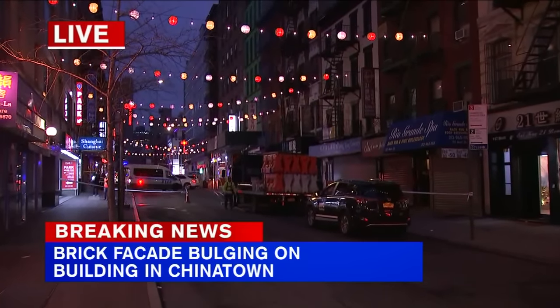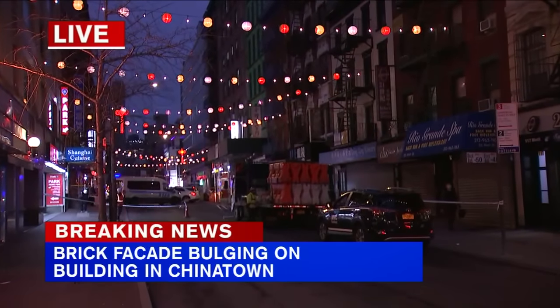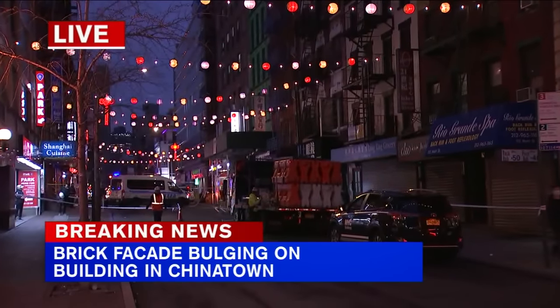A facade scaffolding company just came to try to put up a sidewalk shed and make things safe. Check out this video of what it looks like up there.